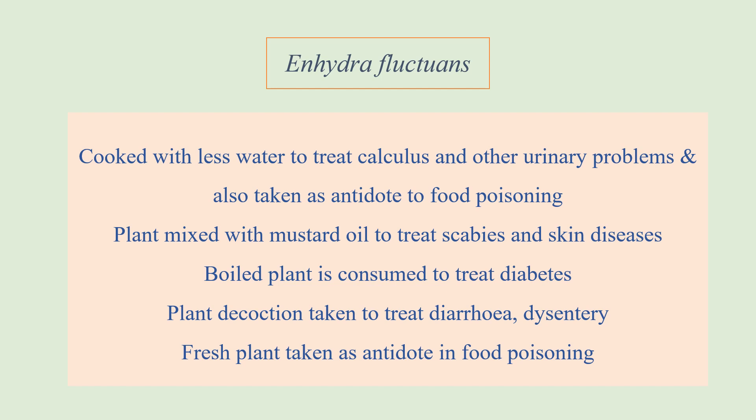The next plant is Enhydra fluctuans. It is cooked with very little water and taken, and this helps to treat calculus and other urinary problems — specifically, the formation of stones in the bladder. This is considered very important medicinally.